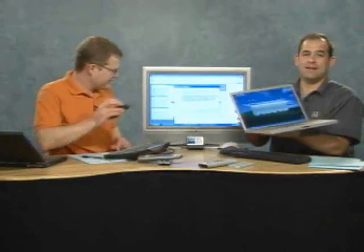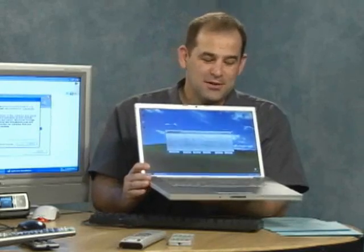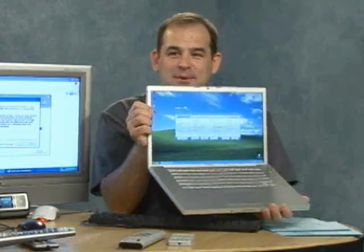I'm Patrick Norton and I'm Robert Heron, and this is a MacBook Pro — and boy is it hot, because it's running. I'm going to call out to Nick, who's our audio guy and also the in-house Macintosh expert. We're running Windows XP on this.